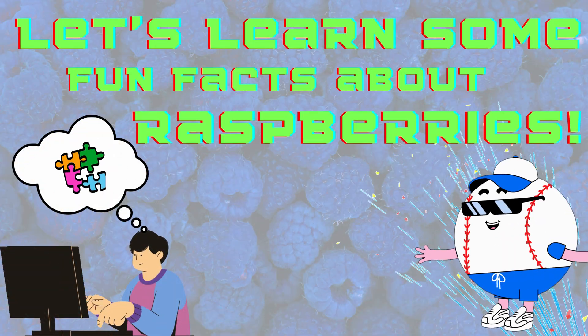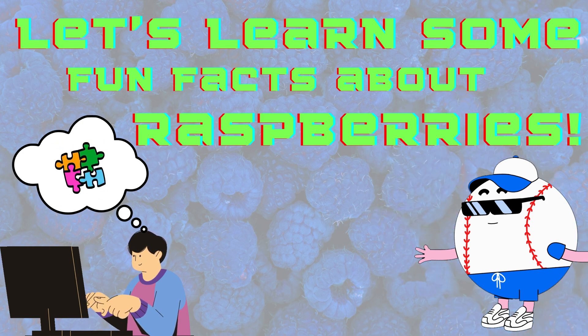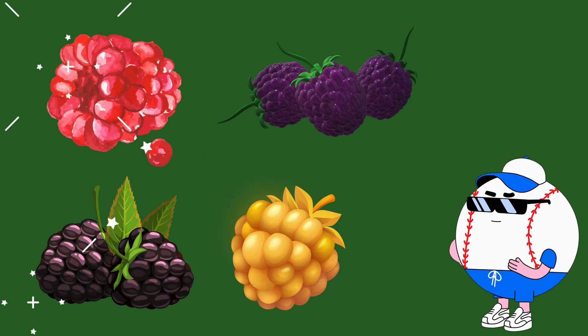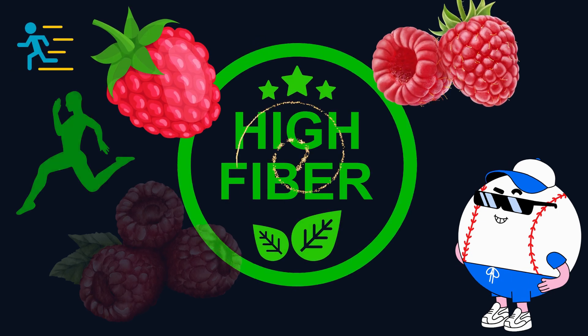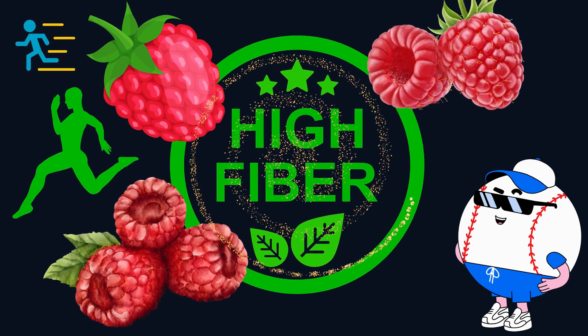Now, let's learn some fun facts about raspberries. Number one, raspberries come in different colors like red, black, purple, and gold. Number two, raspberries are a great source of fiber, which helps our tummies feel full and happy.